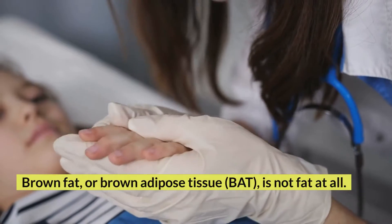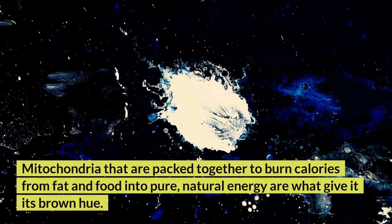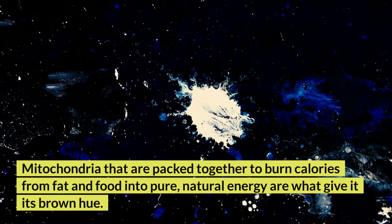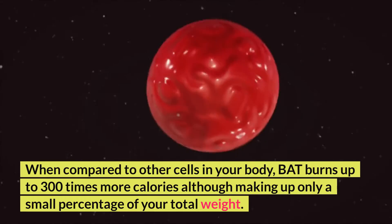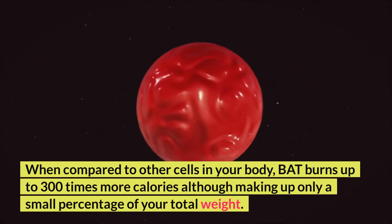Brown fat, or brown adipose tissue (BAT), is not fat at all. Fat shrinking, not storing, is the goal here. Mitochondria that are packed together to burn calories from fat and food into pure, natural energy are what give it its brown hue. When compared to other cells in your body, BAT burns up to 300 times more calories, although making up only a small percentage of your total weight.